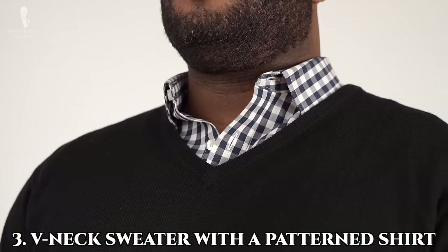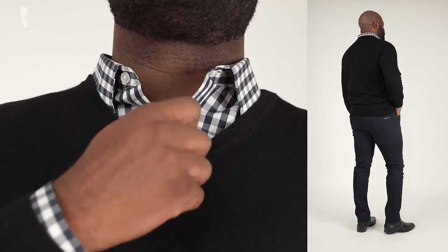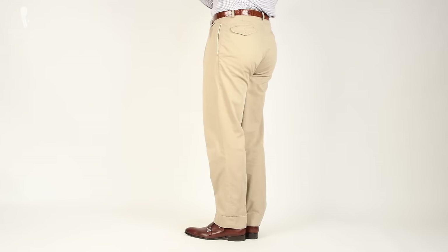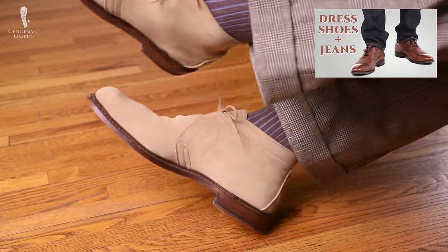Number three: a v-neck sweater with a patterned shirt. Make sure that the color of the patterned shirt complements the color of the sweater you're choosing to wear. This will look great with everything from jeans to chino pants. You could always try adding a dress shoe or dress boot to elevate this outfit a little bit.